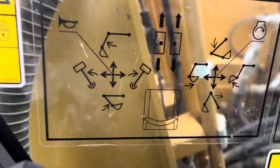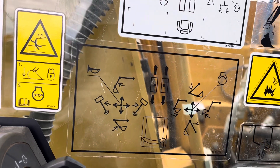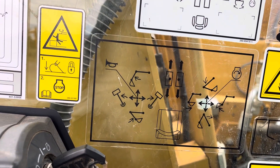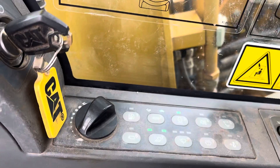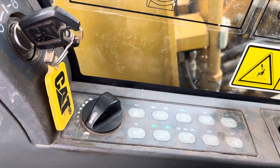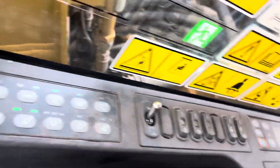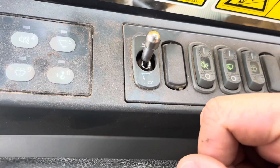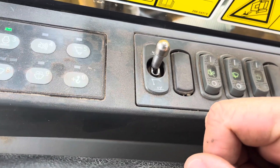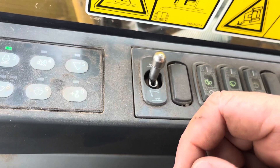Over here you'll see the pattern control showing what it looks like to operate and what everything does. You've got the ignition, throttle, two-speed, auto throttle down, work lights, wiper, and the hydraulic quick attach control. To release the bucket, curl it up, flip the switch down, and keep a little pressure on the curl — it will unhook the bucket for you.